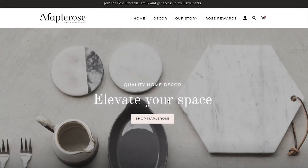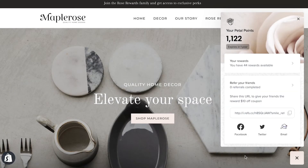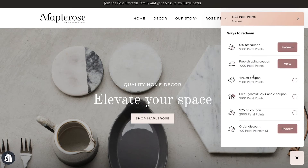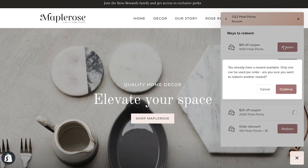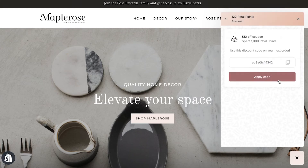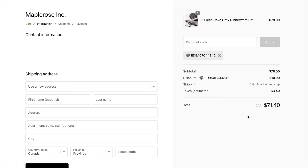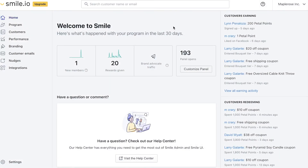From here, customers can view information related to their loyalty account like point balance, referral URL, and VIP tier. Most importantly, they'll also be able to redeem rewards. To do that, they just have to click on the reward of their choice, click redeem, and then it will automatically be applied to the cart, as you can see here.